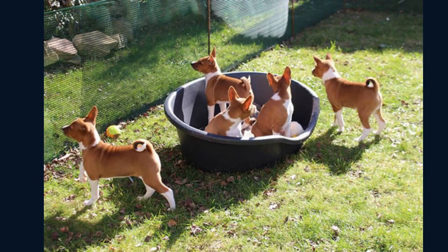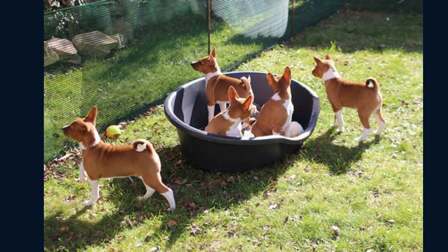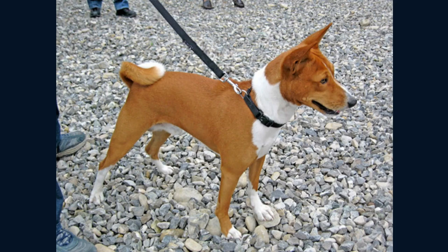The litter size is 4 to 5 puppies. They come in different colors such as red, black tri-color, brindle with white markings, and tan. The Basenji's temperament can be described as independent, smart, poised, stubborn, alert, energetic, curious, and affectionate.